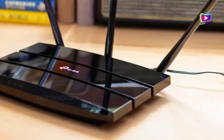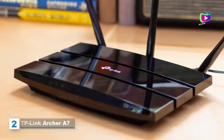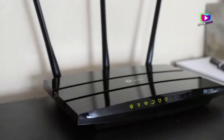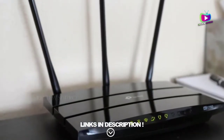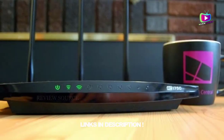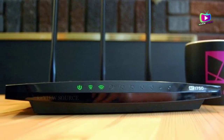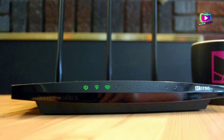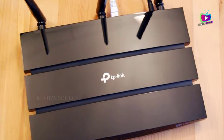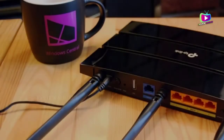At number 2: the TP-Link Archer A7. The TP-Link Archer A7 Wi-Fi router is another candidate for the best options if you want a wide coverage device. This dual-band wireless router can support a maximum speed of 1,750 megabits per second, so it is not the fastest option out there. The TP-Link Archer A7 does, however, allow you to comfortably engage in video streaming, gaming, and other web browsing activities.